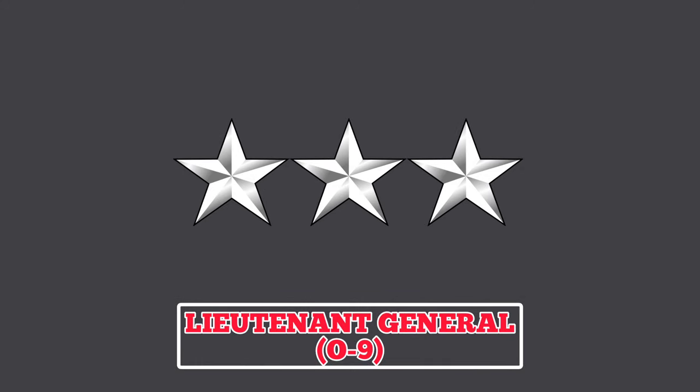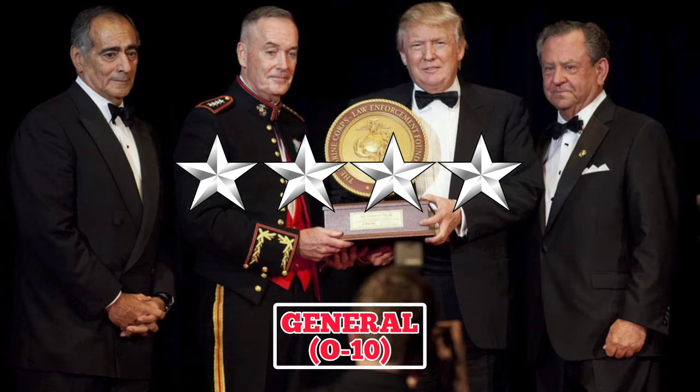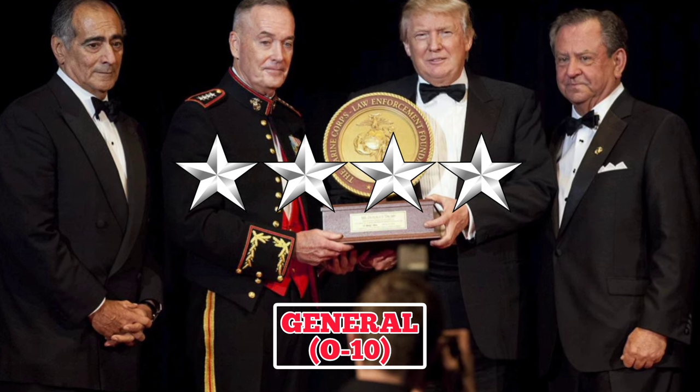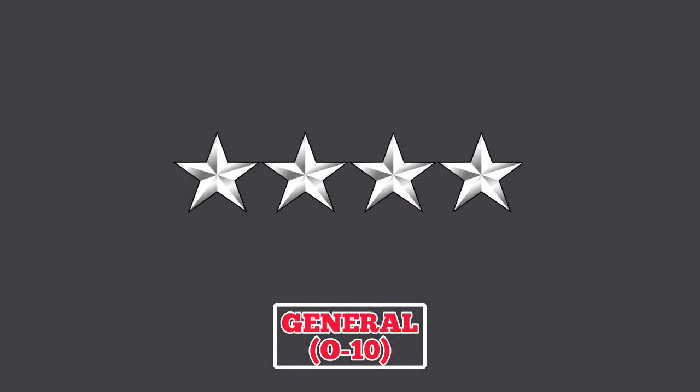Lieutenant General: the rank insignia features three Silver Stars. Promotion to this rank is a highly selective process, and holders usually serve on the Joint Staff or at the Marine Corps Headquarters, while others may command a Marine Expeditionary Force. The highest rank for U.S. Marine Corps Officers is the four-star rank of General. Generals are chosen for promotion from elite officers in the rank of Lieutenant General and are recommended by a sitting board of active General Officers. A four-star General may serve as the Commandant of the U.S. Marine Corps and takes full responsibility and command of the entire Corps.